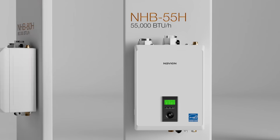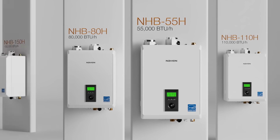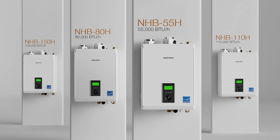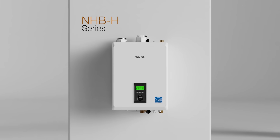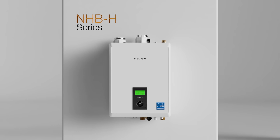Navien, the leader in condensing technology and the innovative choice for high-efficiency tankless water heaters, combi boilers, and boilers in North America. The NHBH — new from Navien.